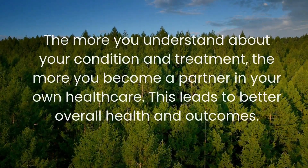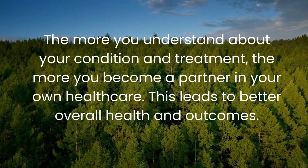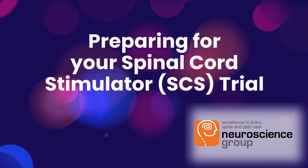The more you understand about your condition and treatment, the more you become a partner in your own health care. This leads to better overall health and outcomes. Preparing for your spinal cord stimulator trial.